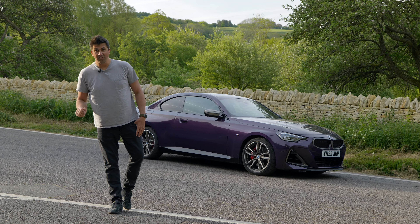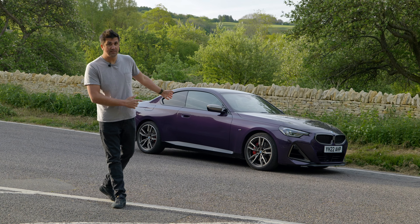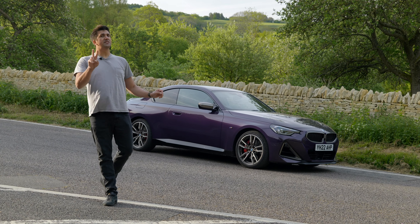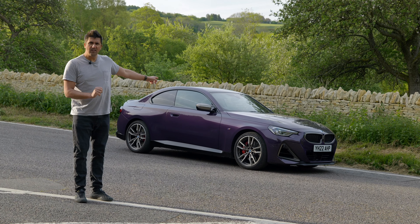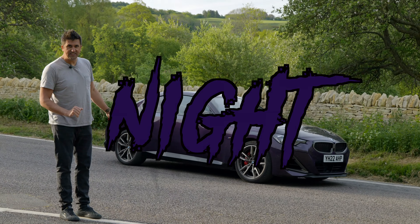We've been sent another car by our friends at Partridge BMW. Here it is - I'm quite excited about it, firstly because it's the all-new M240i, but secondly because of that color. Don't call it purple, it's not purple - it's Thunder Night.